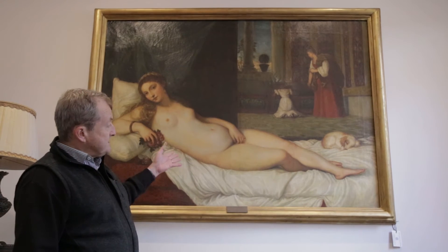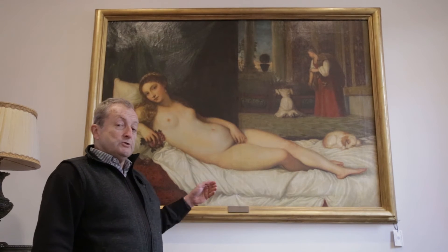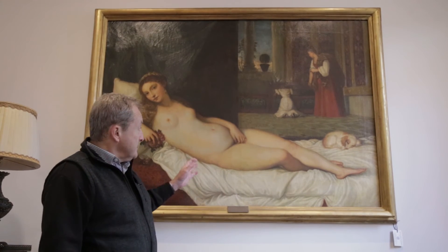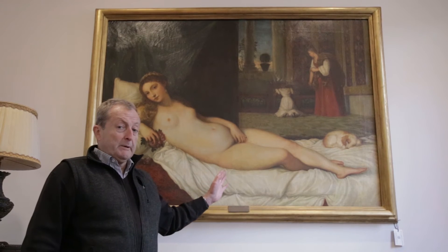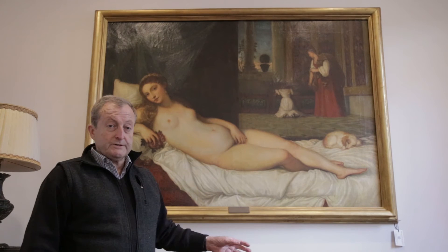Whereas this Venus was commissioned by the Duke of Urbino to represent his new young bride. The painting was destined for their bedroom, not for public display. Hence the density of erotic undertones in the painting.